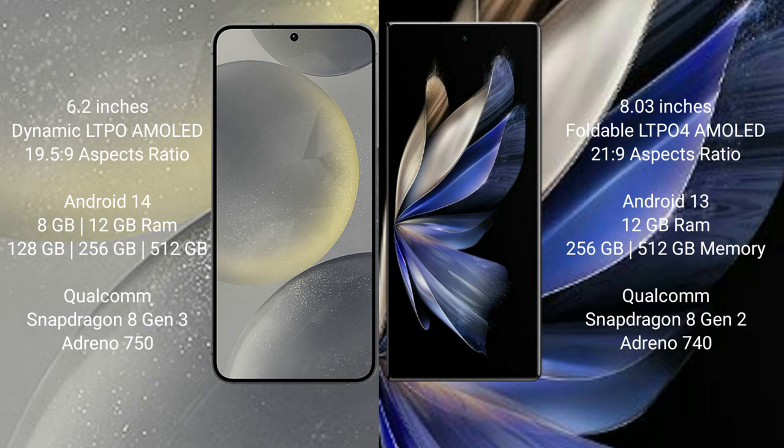Samsung Galaxy S24 runs on the Android 14 operating system. Vivo X Fold 2 runs on the Android 13 operating system.